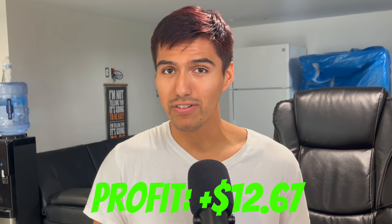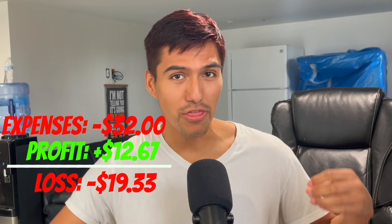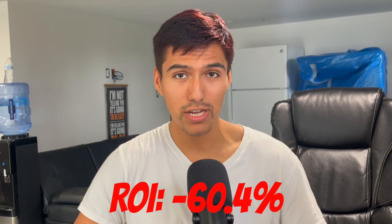So all in all, that one sale netted me $12.67 profit for a t-shirt, which honestly isn't a bad profit margin. But after taking the initial expenses of $32 into account, I lost $19.33, which puts me at a negative 60.4% ROI.